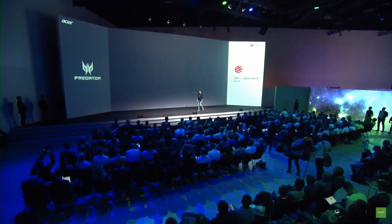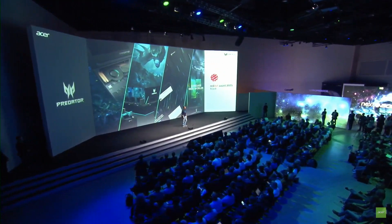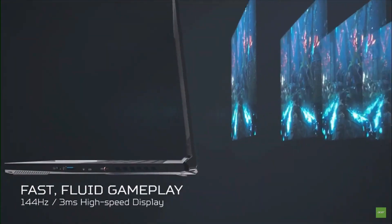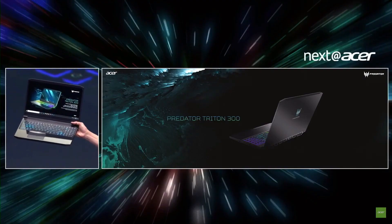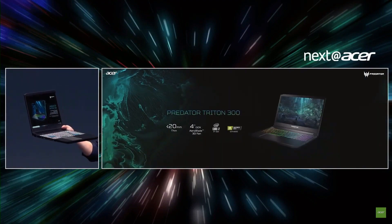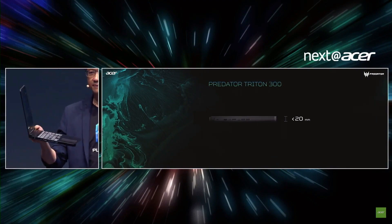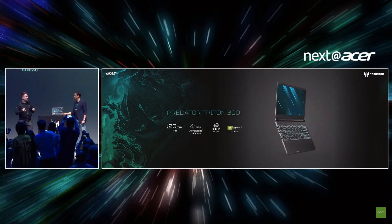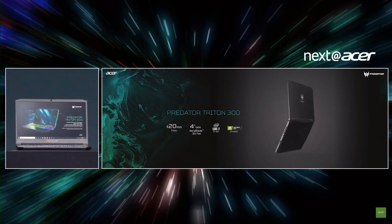Predator is the brand for our gaming product line, and we have some new products for our gaming gear. The Triton 300 is an awesome gaming laptop — we kept the chassis at under 20 millimeters thick, which is extremely thin for gaming laptops. It features a high-refresh 144Hz, 3-millisecond display, a 9th gen Intel Core processor, and an NVIDIA GeForce GTX 1650. Every Predator gaming laptop is cooled by our Aeroblade 3D fan technology.